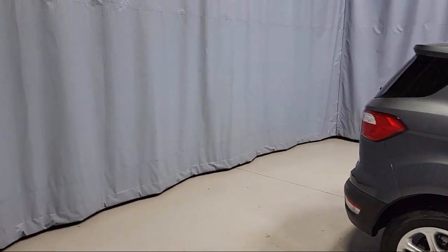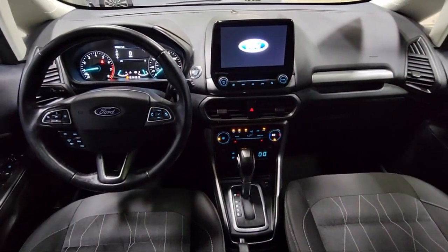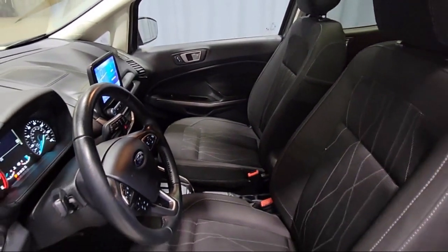Additional features include a Leather Steering Wheel with Auto Tilt-Away, Keyless Entry, Emergency Communication System, SYNC 3 911 Assist, Outside Temperature Display, Parking Sensors, and a Roof Rack. This vehicle has less than 30,000 miles on the odometer.